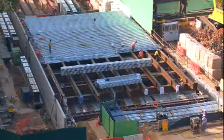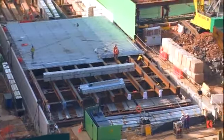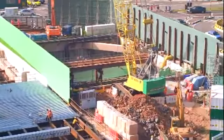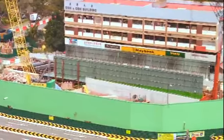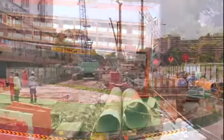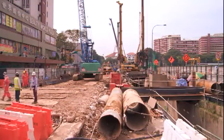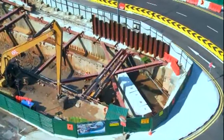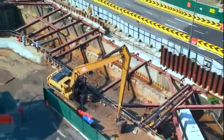To meet the tight deadline for the project, several key activities were carried out at the project site concurrently. With this, safety became a paramount concern, particularly as the site involved the operation of large cranes and heavy piling rigs. To ensure complete safety, working areas were sealed off from the public, with public traffic and pedestrians diverted to paths adjacent to the site.